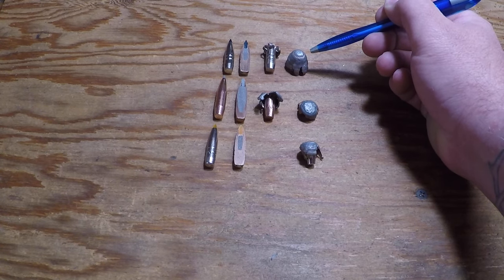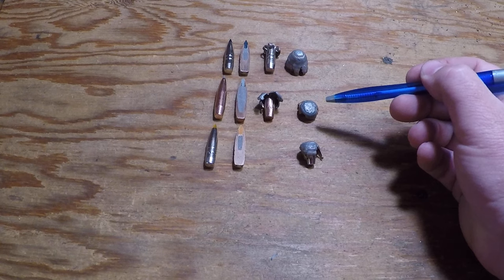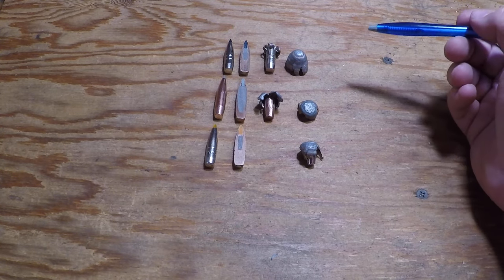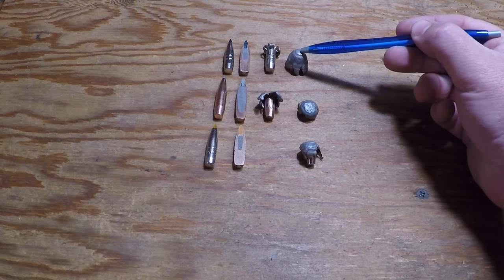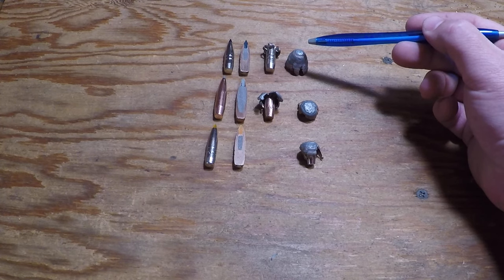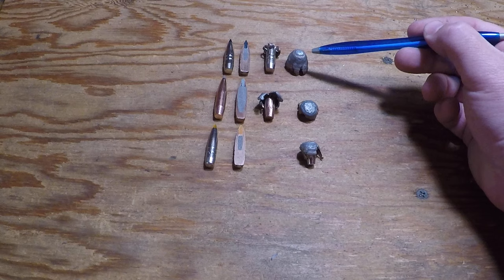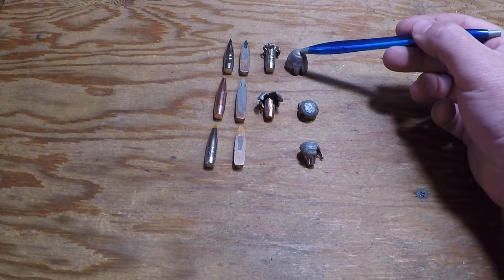Here we have the Terminal Ascent, the Accubond Long Range, and a Trophy Bonded Tip. With the Terminal Ascent, the high velocity impact at 3,161 feet per second went through both my gel blocks, one milk jug, and into another for over 40 inches of total penetration.